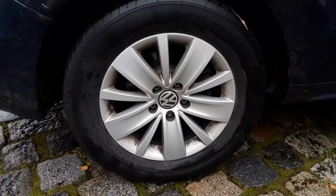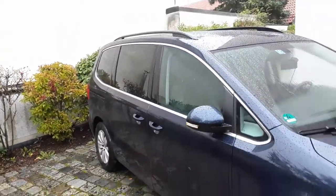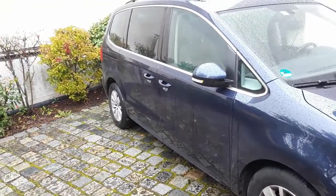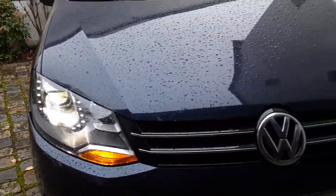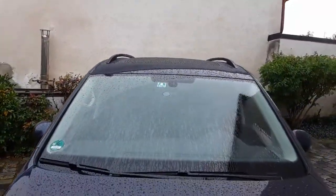The 7N Sharan is available with five different trim levels: S, SE, SL1, Executive, and SEL. On the exterior of this Sharan, you'll find projector headlights, body-colored turn signal mirrors, body-colored door handles, chrome trim around the windows, front and rear parking sensors, a rear fog light, a double-tip single exit exhaust, and 16-inch 5-spoke alloy wheels on Continental Conti Premium Contact 215/60 R16 tires.